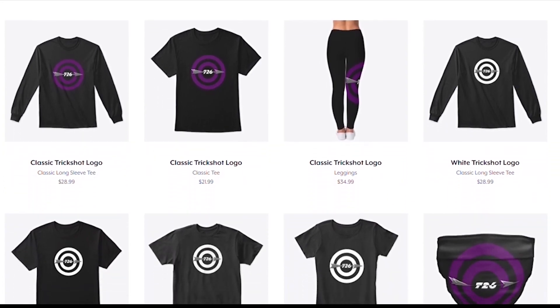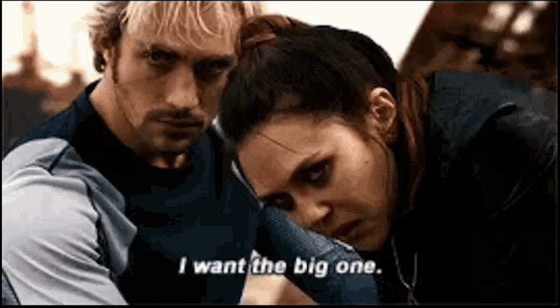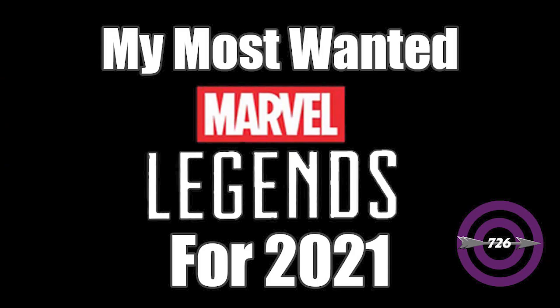Don't forget to check out the merch shop — link is in the description below. Hey guys, it's Trickshot 726 back once again, and today I'm going to be talking about the top 10 Build-a-Figures or deluxe figures that I would like to see in 2021.